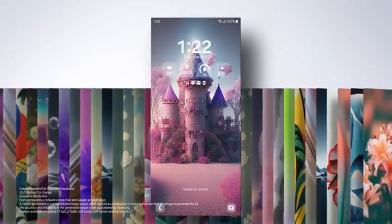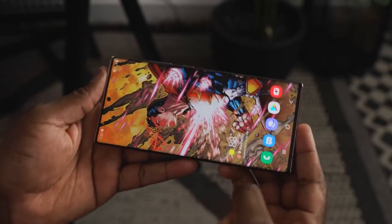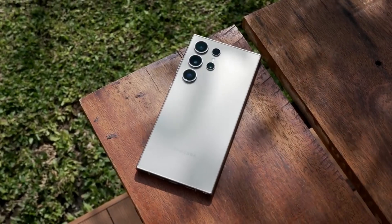Before going through the other updates shown in the video, Samsung is offering big discounts on the S24 Ultra, as low as $1,000. So if you like the square design, you should check it out from the link in this video.